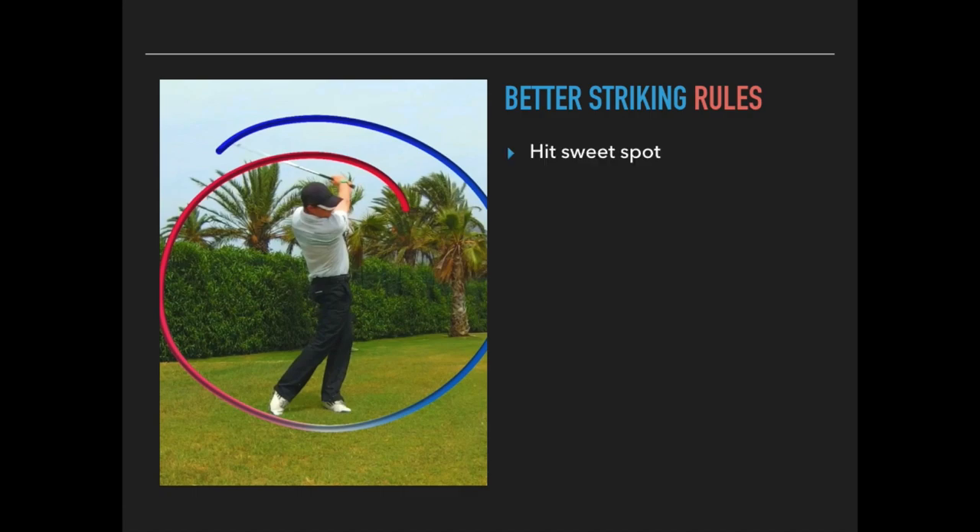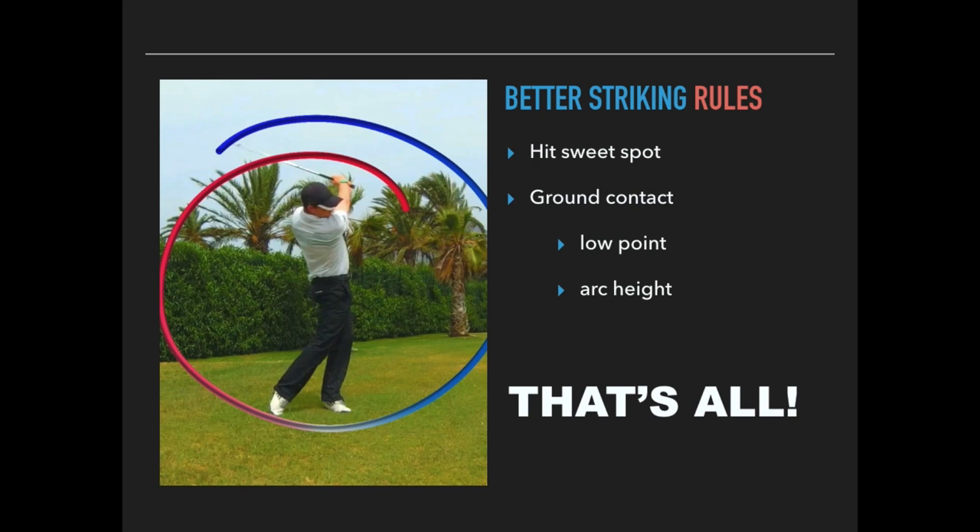So for better ball striking, you've got to hit the sweet spot, and you've got to contact the ground in the right place — ball first then turf, or ball and turf together. This is a combination of low point control and what we call arc height control. If you get those things right — the sweet spot and the ground contact — you will hit flush shots. It's not about the backswing or where your hips are; get that club impact right and you will achieve better results.